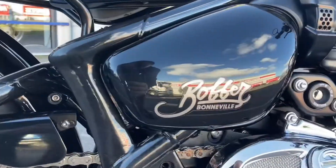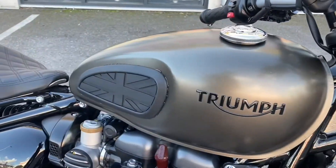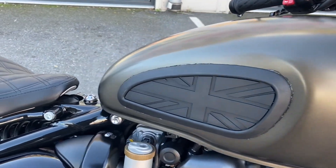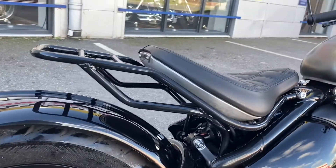The bike comes fitted with a set of Vance & Hines end cans and a rear rack. We also have the service book, handbook, and a spare key. The bike is on 3,615 miles and as you can see it has been very well cared for and is in overall very good condition.